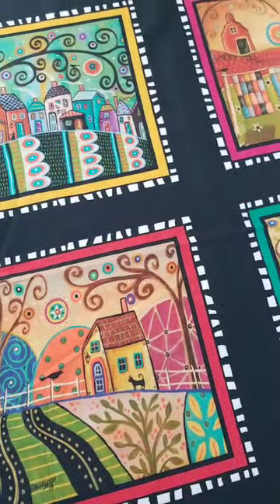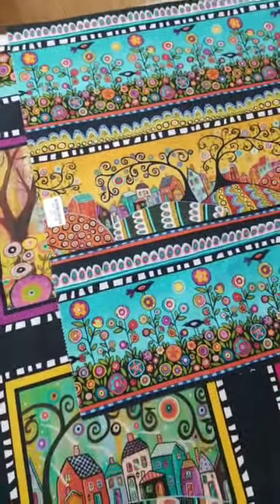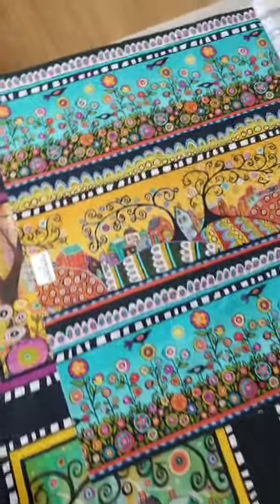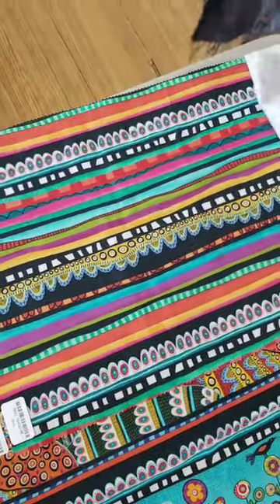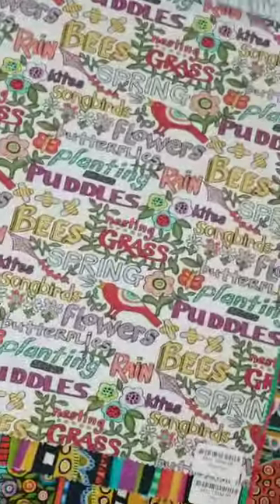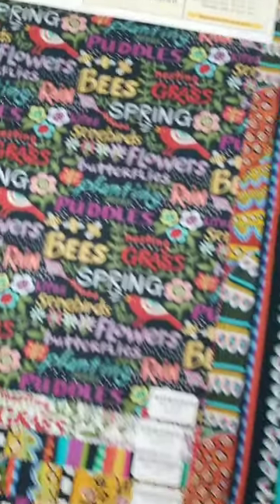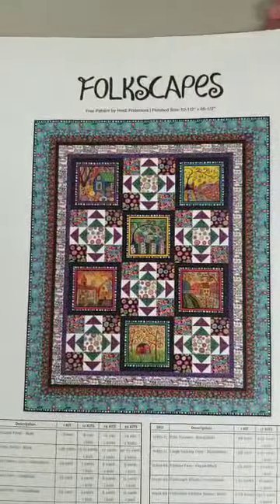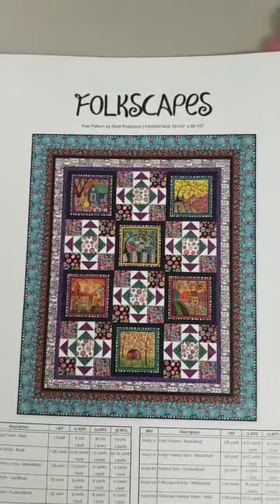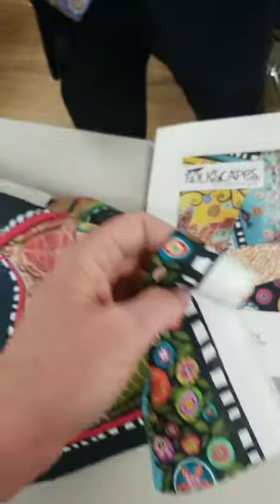Cindy is loving collection number three, Folkscapes. There's also a fun stripe in this collection. Do you tend to use pre-printed blocks like these panels in your quilts? Customers may also use the blocks for larger purse patterns, for pillows, placemats, tabletop — a lot of people are making more practical things to use around their homes or gift to friends. There is a quilt project as well using the blocks. That is collection number three, Folkscapes — 20 SKUs.